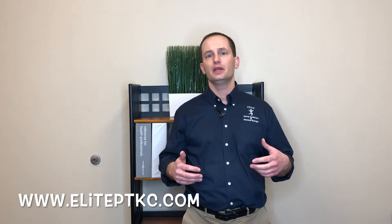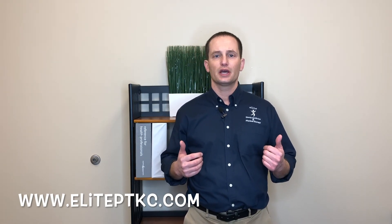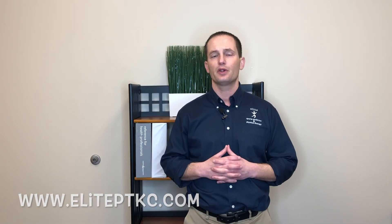Hope you enjoyed today's video and got something out of it with respect to learning more about the shoulder or how to minimize stress or pain at the shoulder. If you are interested in coming in to see me for a free 30-minute consult, just call me or email me and we will set that up for you. My name is Biagio and I'm with Elite Physical Therapy.